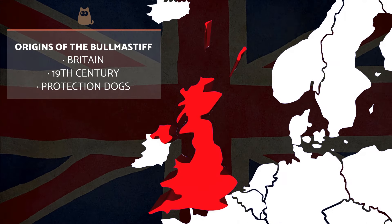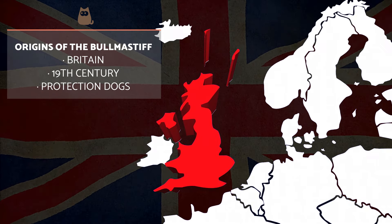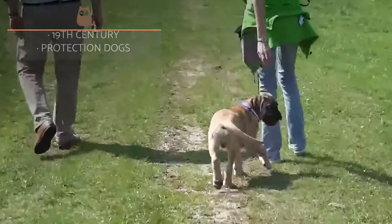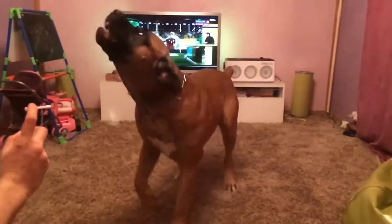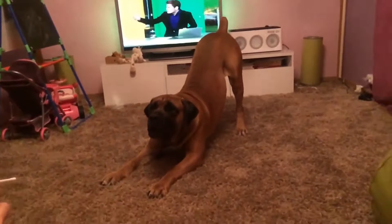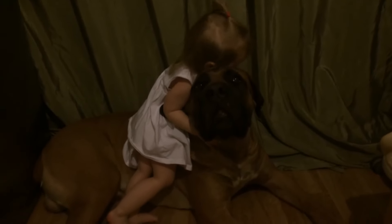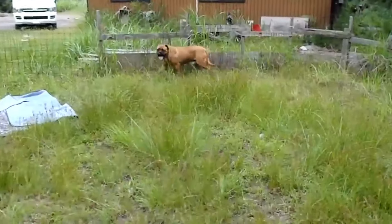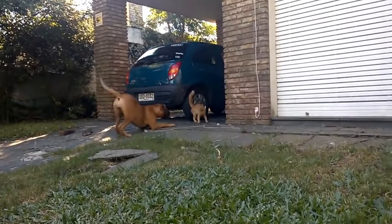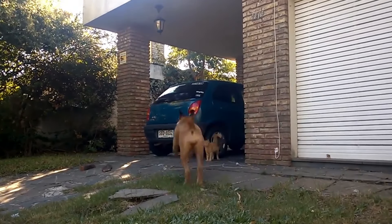The history of the Bull Mastiff begins in Britain at the end of the 19th century. At this time, rangers used Bulldog or Mastiff dogs to protect themselves from poachers and other criminals. However, they wanted to develop a more effective dog with specific attributes for the purpose. From crossing these two dogs, a stealthy and strong breed with an excellent nose was born. In fact, their mere presence was enough to keep criminals at bay. Its popularity spread and became commonplace on farms and estates across Britain.